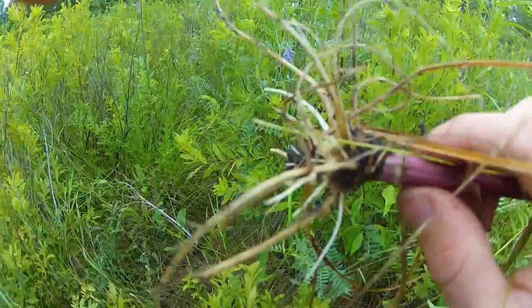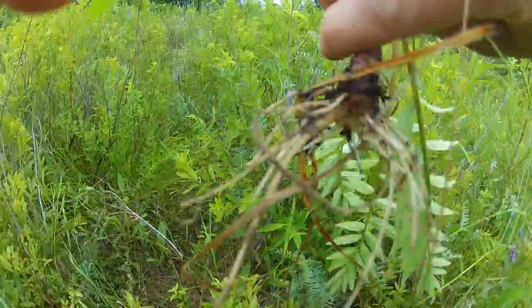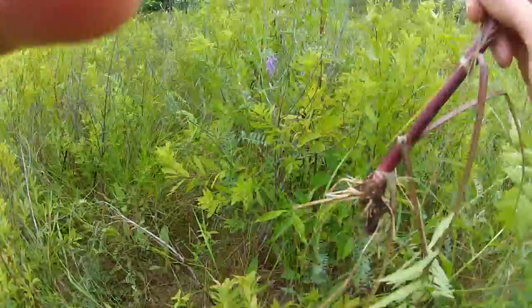This is something you're going to want to consume in moderation. You can really smell the pungent odor of this plant — the roots are quite something. It's not a taproot. Valerian — if you're lucky to find and identify this, take it.